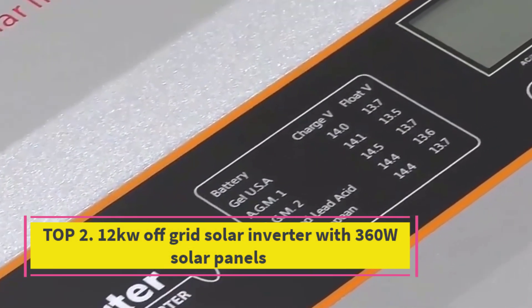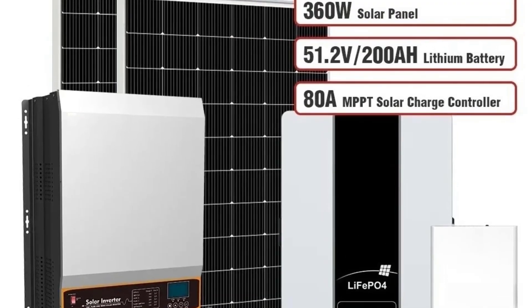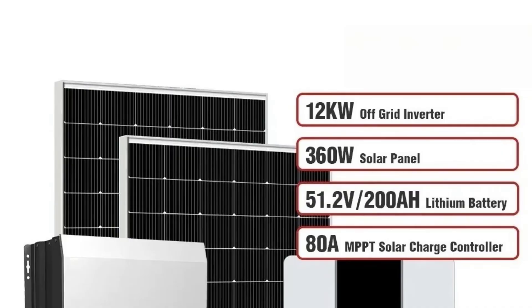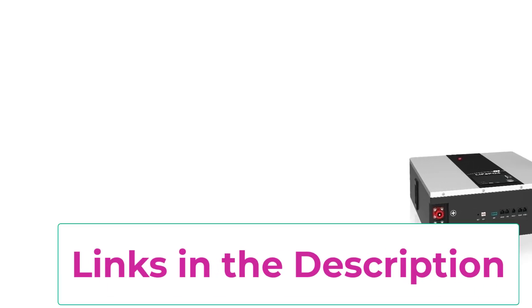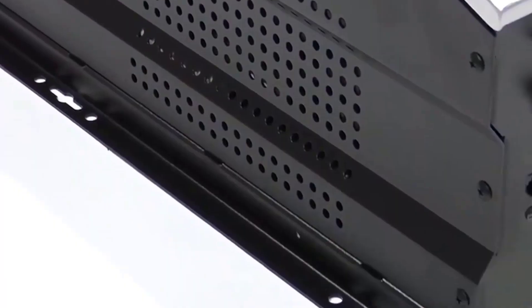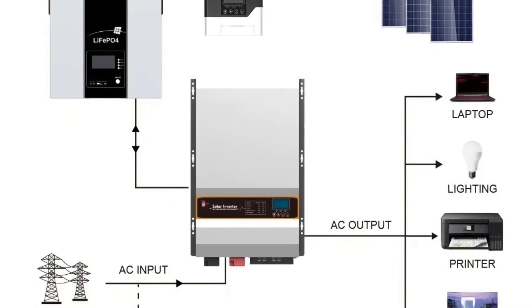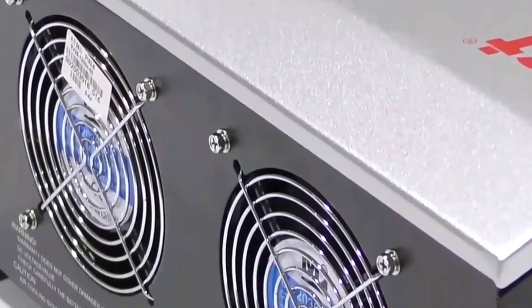Top 2: 12KW Off-Grid Solar Inverter with 360W Solar Panels. Power your entire home sustainably with the 12KW Off-Grid Solar Inverter System, a complete renewable energy package designed for maximum efficiency and independence. This full solar setup includes a 12KW Off-Grid Inverter, high-performance 360W Solar Panels, and a 200A LiFePO4 Lithium-Ion Battery at 48V — everything you need to generate, store, and use clean energy day and night. The 12KW Off-Grid Inverter seamlessly converts solar energy into usable household electricity while managing battery storage for uninterrupted power, even during grid outages. LiFePO4 Battery Technology offers superior safety, long-cycle life, and deep discharge capacity, ensuring dependable energy storage and long-term cost savings. Each 360W Solar Panel is engineered to capture maximum sunlight efficiently, reducing electricity bills and lowering your carbon footprint.